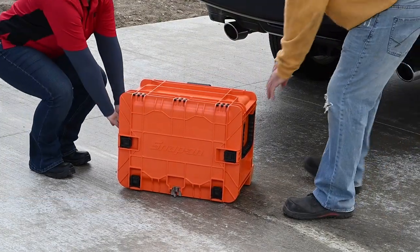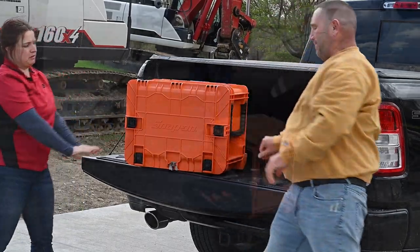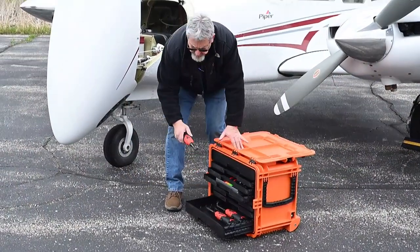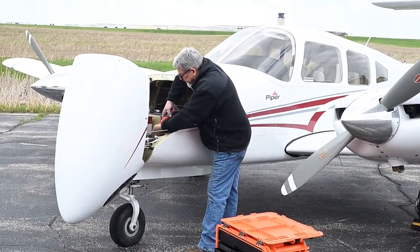Stack it or pack it on the back of a rig, tractor, boat, or truck. It is perfect for fire and rescue, building, aviation maintenance, and much more.